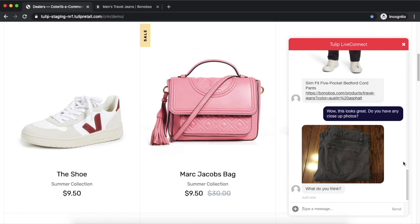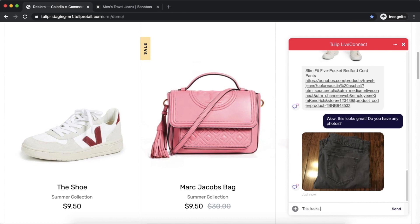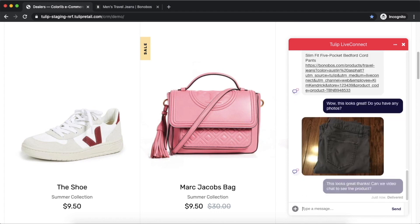You can see that the customer has received the image in real time. If the customer does move forward with the purchase, the associate ID is tracked so they can get credit for the sale.